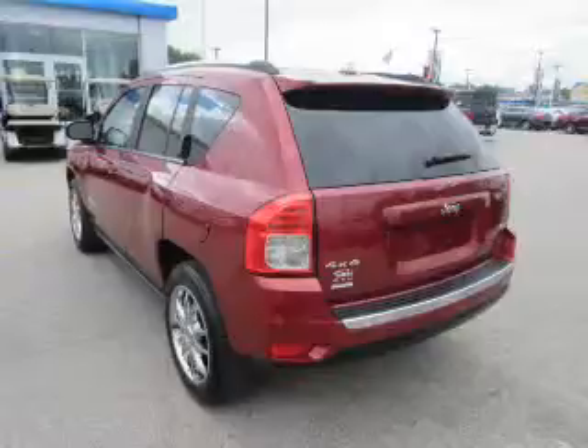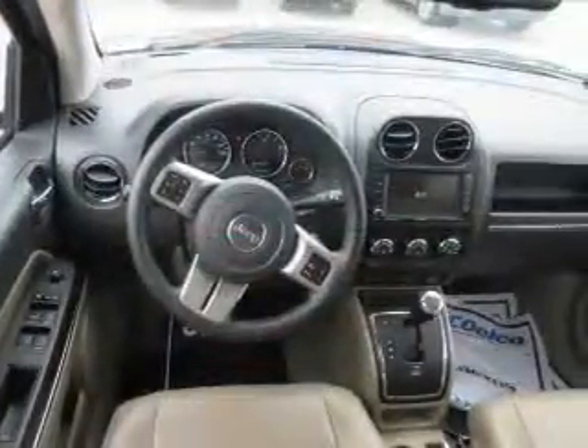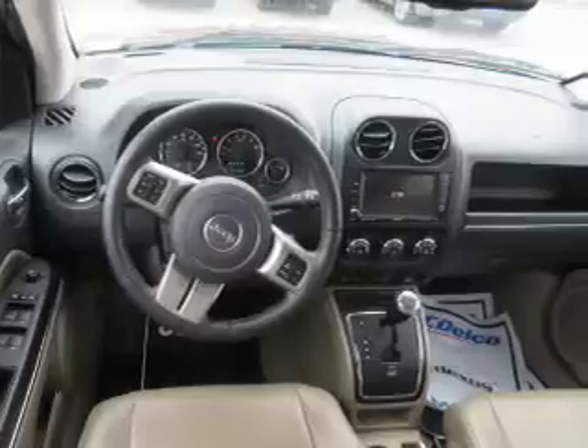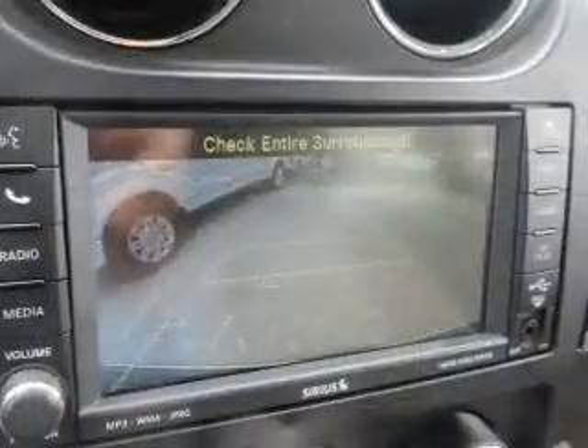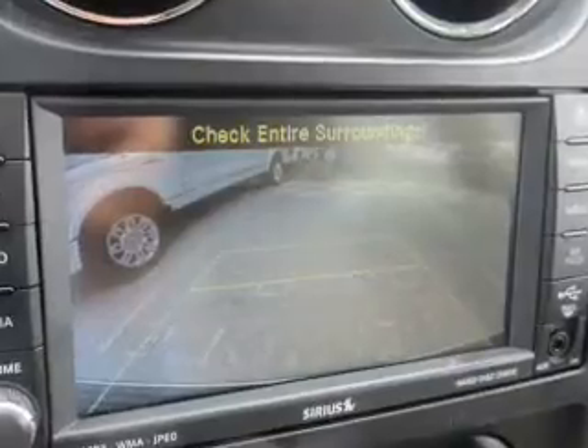Inside, you'll find leather seats, heated seats, a backup camera, curtain head airbags, front airbags, side airbags, child safety locks, cruise control, child restraint seats, and an anti-theft system.